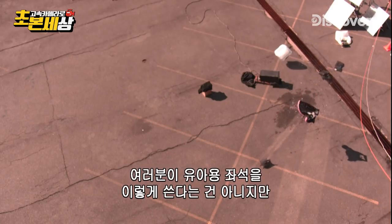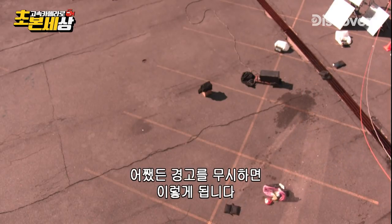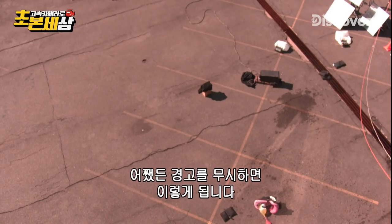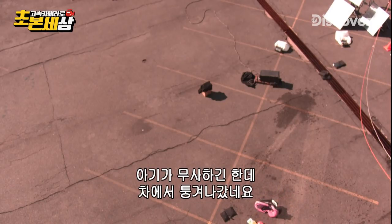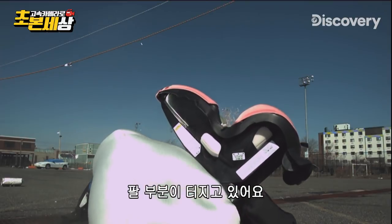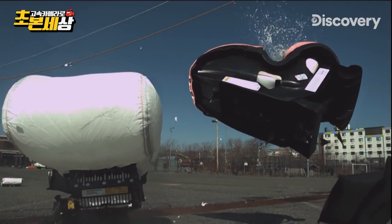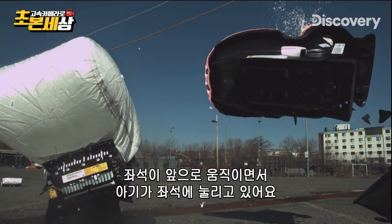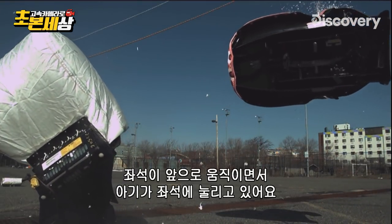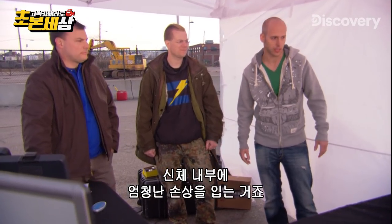No one is suggesting that you really use a child seat this way, but this is what can happen if you do ignore the warnings. The baby is intact in a weird way, but outside of the car. There's probably the arm balloon just shattering. The car seat moves forward, baby disappears into the car seat, gets compressed there. That's a huge amount of damage that would be happening internally.